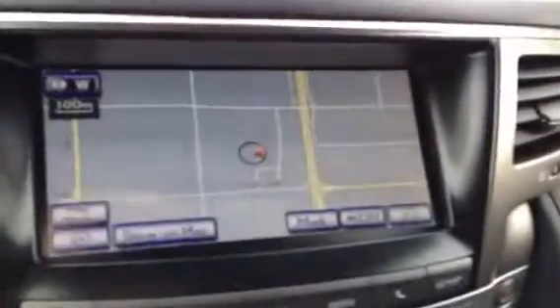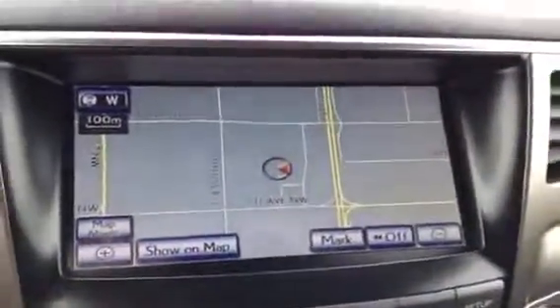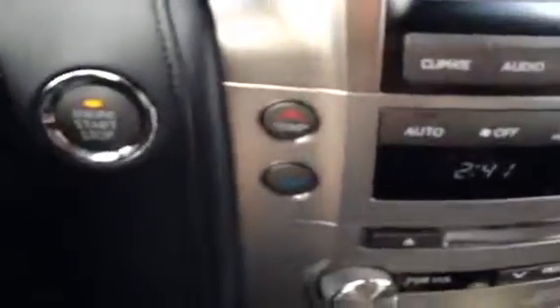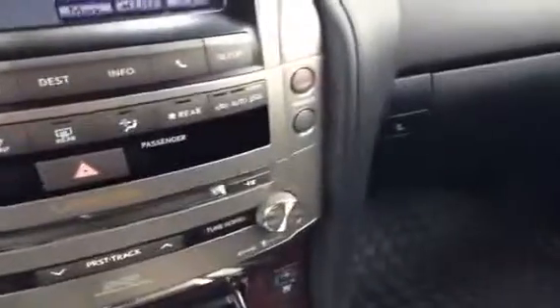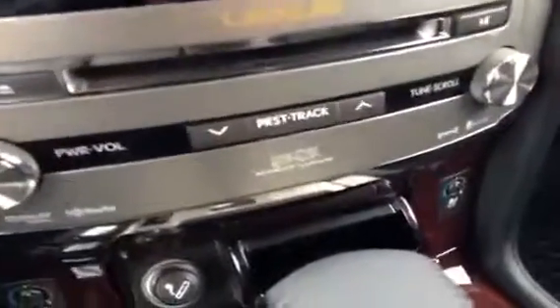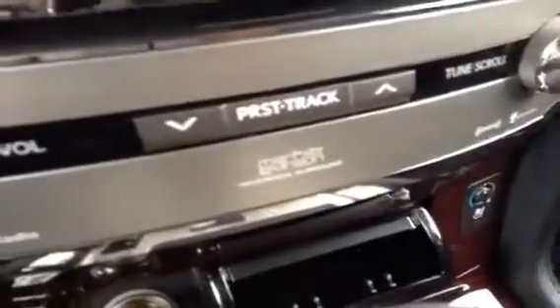Your main navigation screen in this vehicle is a touch screen. It's also the backup camera — if I throw it in reverse, that will come on. You have climate controls down here as well, dual temperature for driver and passenger, and your six-disc CD changer in the Mark Levinson premium surround sound system.